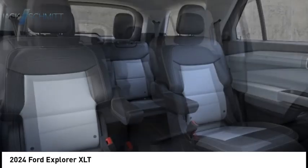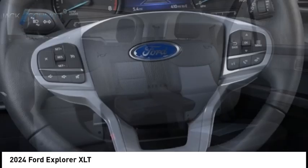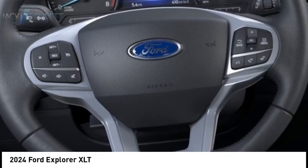Rear view camera. Airbags. Front knee. Is love at first sight really possible? Let us know when you stop in.